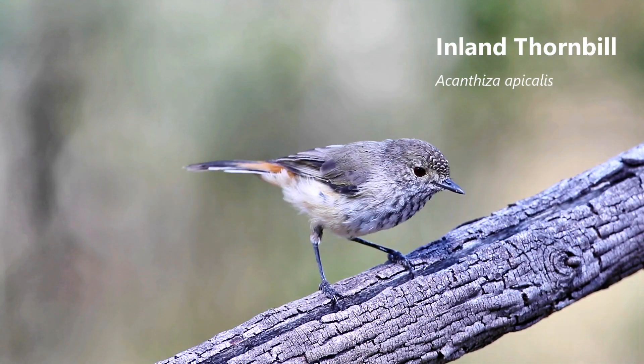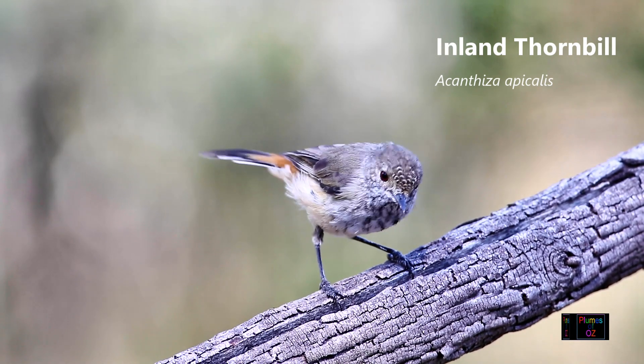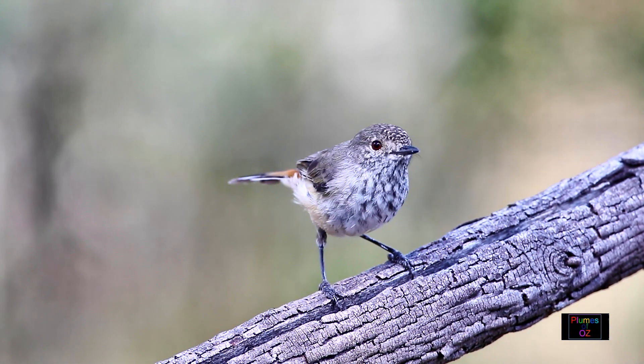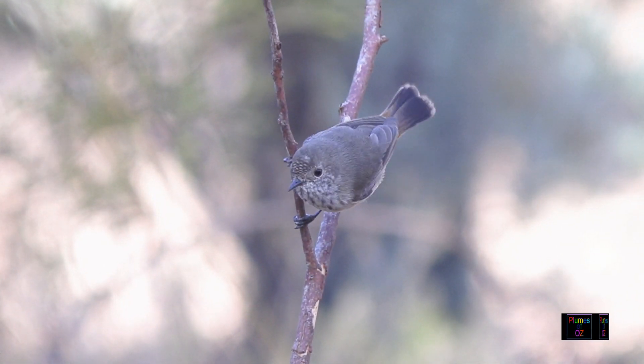This thornbill is different. This one has no brown over the forehead; instead it's grey, and the grey and white scalloping over the forehead is quite prominent. This is the inland thornbill, similar to the brown in that it has a red eye and a rufous rump.